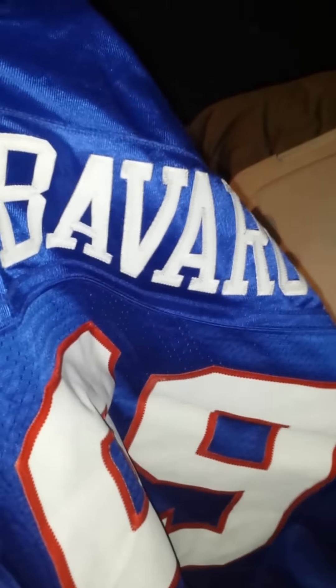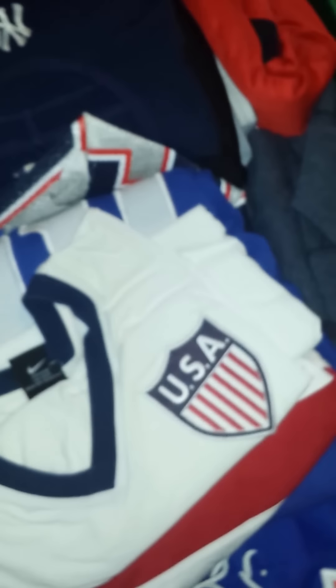I believe this is a Barry Sanders jersey. Another Shockey jersey. This one I think is my favorite — it's a Warren Moon jersey. A Walter Payton jersey. I'm not really a fan of the Bills so I don't know exactly who this is. And then last but certainly not least, a LaDainian Tomlinson jersey.